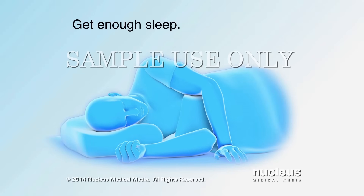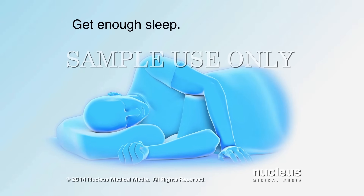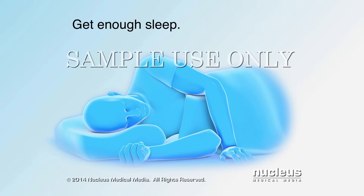Getting enough sleep also helps your body to recover more quickly. If coughing interrupts your rest at night, take naps during the day.